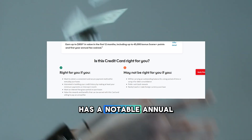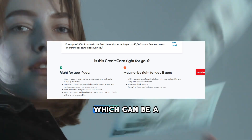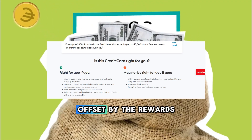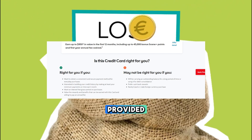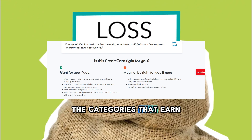Annual fee. The card has a notable annual fee, typically around 120 Canadian dollars, which can be a significant factor for potential cardholders. This fee may be offset by the rewards earned and the benefits provided, especially for those who travel frequently or spend heavily in the categories that earn higher points.